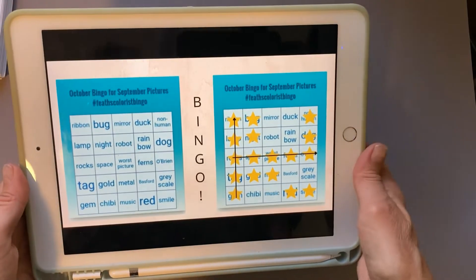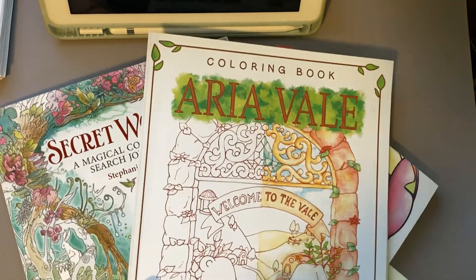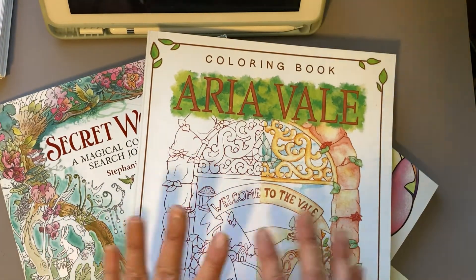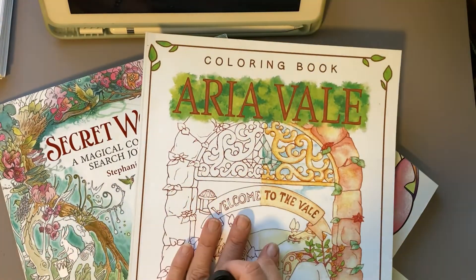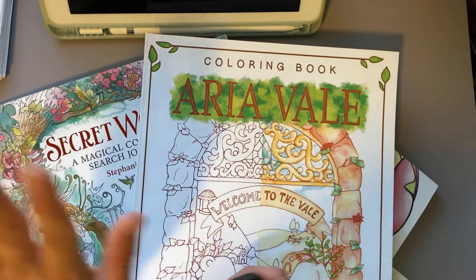I'm pretty happy and pretty excited, so I just wanted to share that with you guys today. I hope everybody is having fun doing spooky coloring in the month of October, and I look forward to seeing your completed pages along with my completed pages later this month. Thanks for watching and I'll see you again soon.